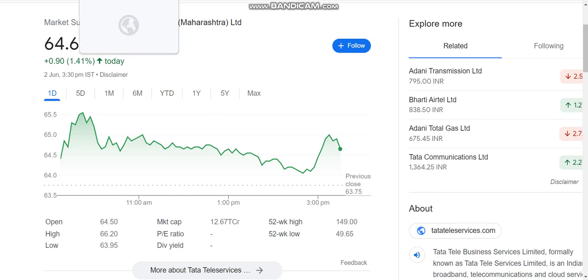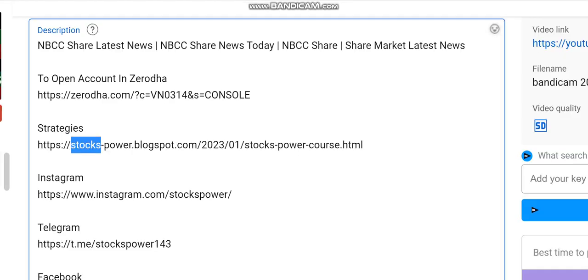First of all, if you are interested in learning these strategies, you can go to the description and get the link. If you click on the page, you can access intraday strategies, positional strategies, and all these strategies.